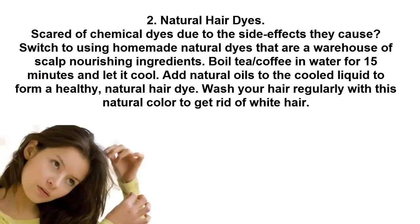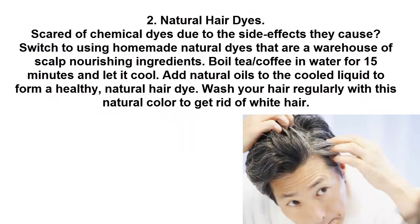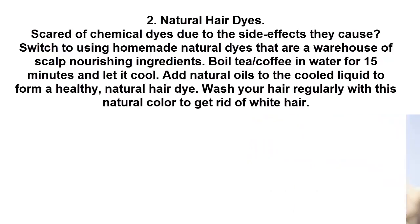2. Natural Hair Dyes. Scared of chemical dyes due to the side effects they cause? Switch to using homemade natural dyes that are a warehouse of scalp nourishing ingredients. Boil tea or coffee in water for 15 minutes and let it cool. Add natural oils to the cooled liquid to form a healthy, natural hair dye. Wash your hair regularly with this natural color to get rid of white hair.